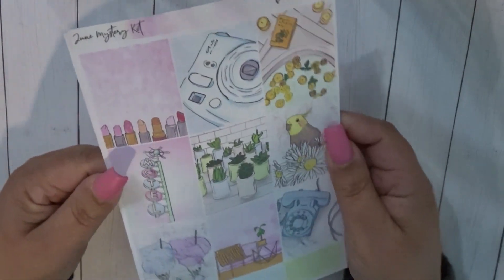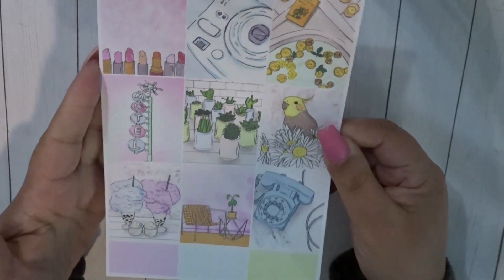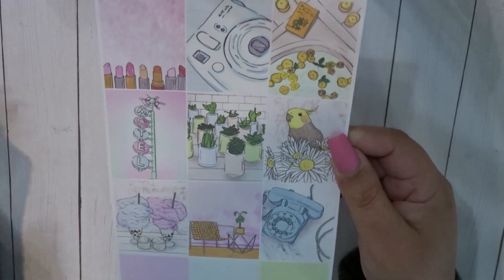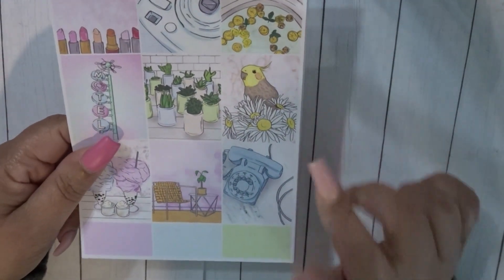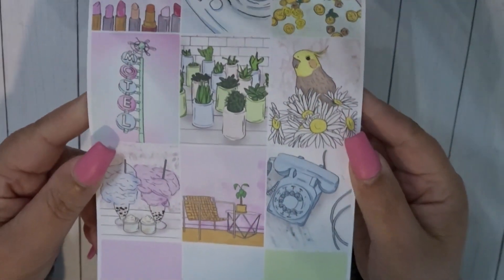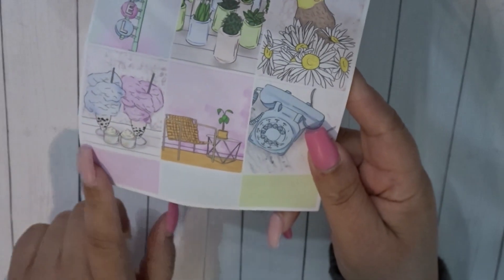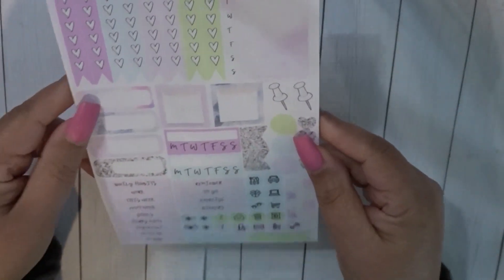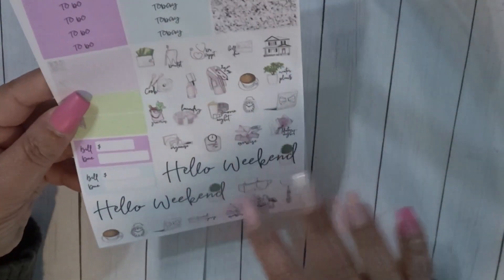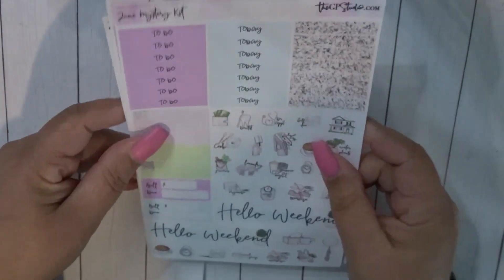Next we have an oldie but goodie — a GP Studio kit. I love her kits, oh my gosh I miss her so much. It's funny how I'm bringing in the old ones for the month I'm about to begin. The only thing I'm not crazy about is this little bird, but I'll probably still use it. Here are the full boxes, some plain labels, and her functional page — I love these icons so much.